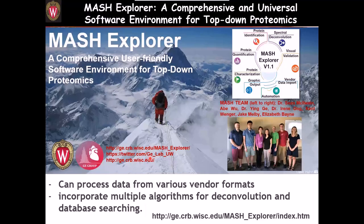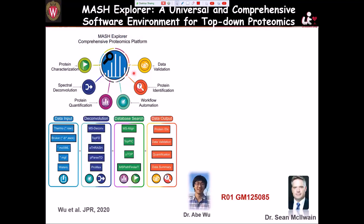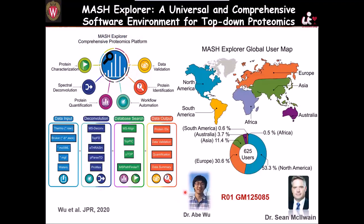We have also developed informatics tools to help analyze mass spec data. We developed MashPro Explorer — a comprehensive and universal software environment for top-down proteomics. Most importantly, it is free. You can use it to process data from Thermo Bruker or other instruments. It has different deconvolution algorithms. We published this paper — feel free to contact us if you would like to use the software; we'll be happy to help.